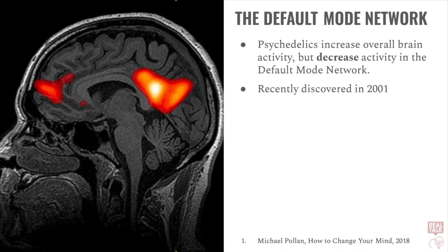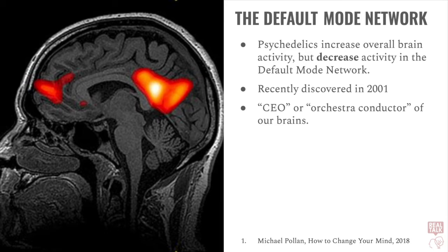Although an older model of the brain focused on individual sections of the brain, more modern psychology and neuroscience focuses on networks in the brain and the way that regions pass information to one another. The default mode network, or DMN, was only recently discovered in 2001. It's been described as the CEO, or the orchestra conductor of the brain, because other networks of the brain communicate via the default mode network.